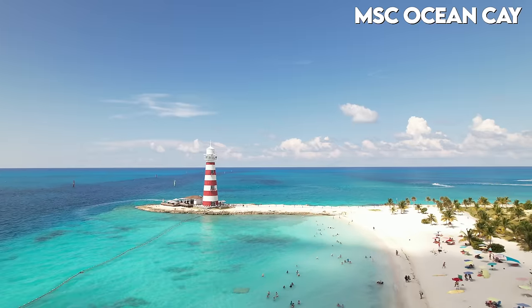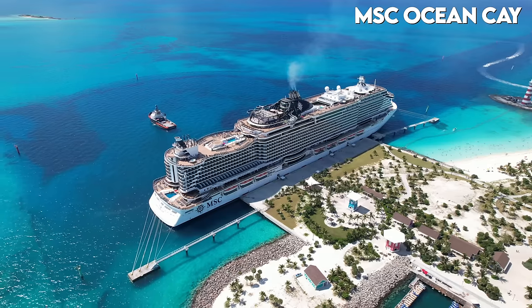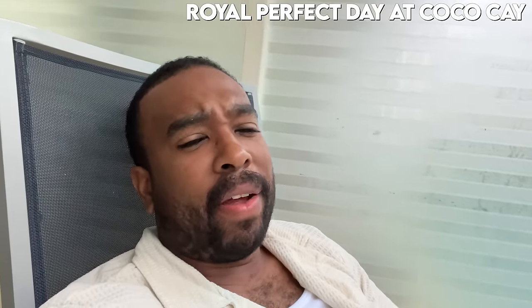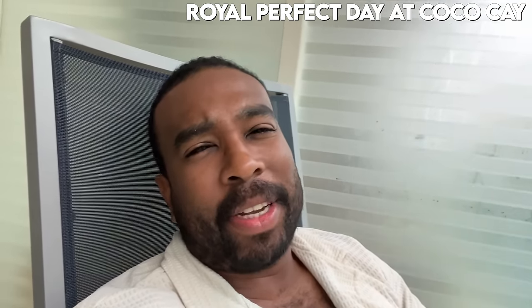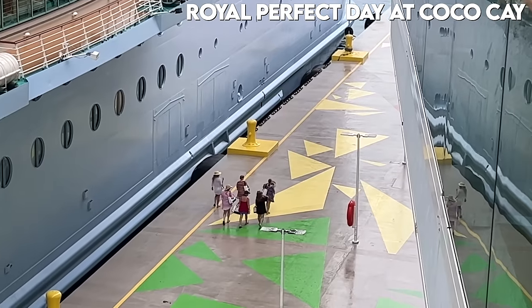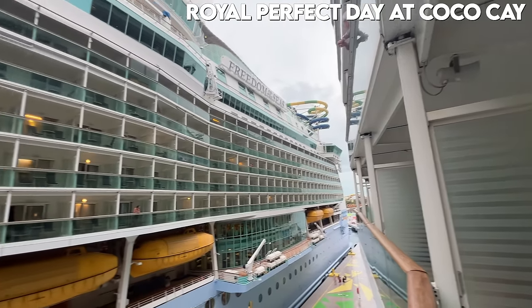Today I'm going to be exploring MSC's private island, Ocean Key, here in the Bahamas. We are actually here for the next day and a half, which is super neat. Currently it is raining outside, so I'm just sitting on the balcony here at Coco Cay — the perfect day, unfortunately now the rainy day. People are still getting off the ship and some trams are taking people. It's nice seeing a sister ship in port today.